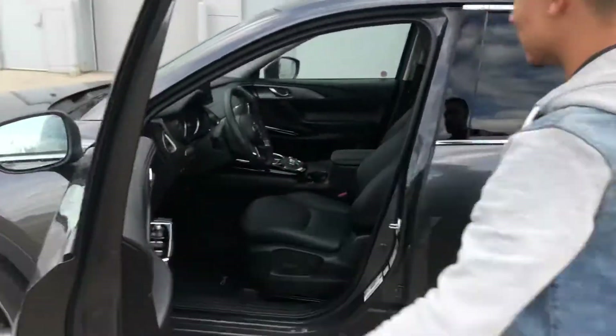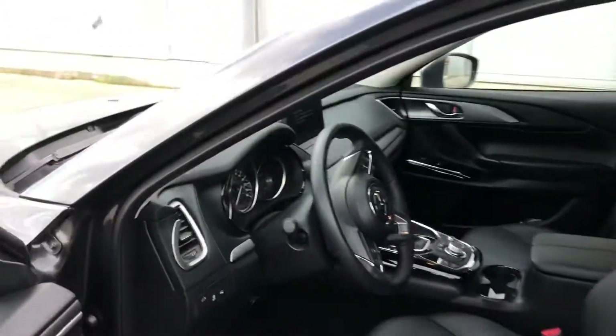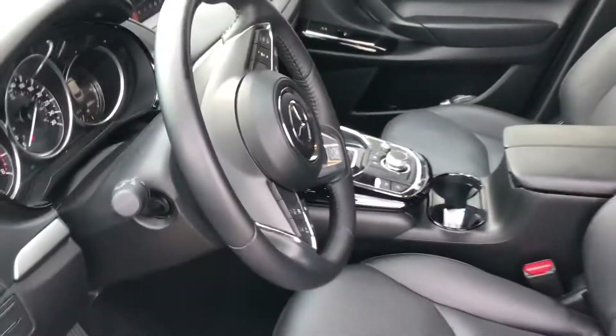Look at the interior — absolutely beautiful. You got your power seats, power locks, power windows. You got your controls in the middle for the upper screen and you got a sunroof. Many more controls on your steering wheel as well.